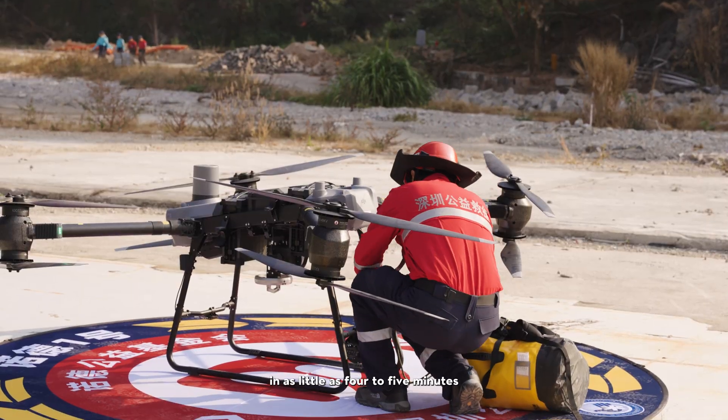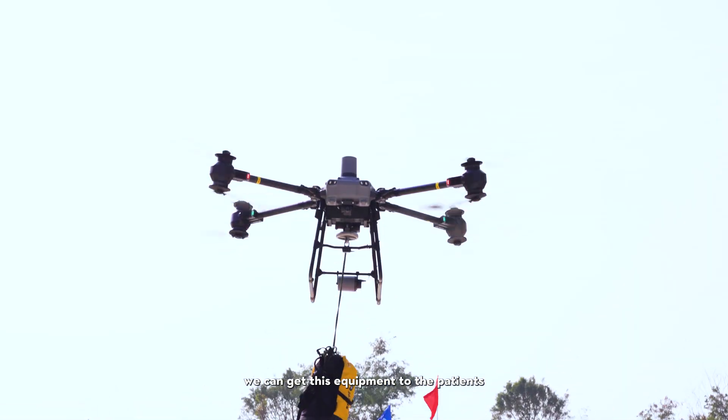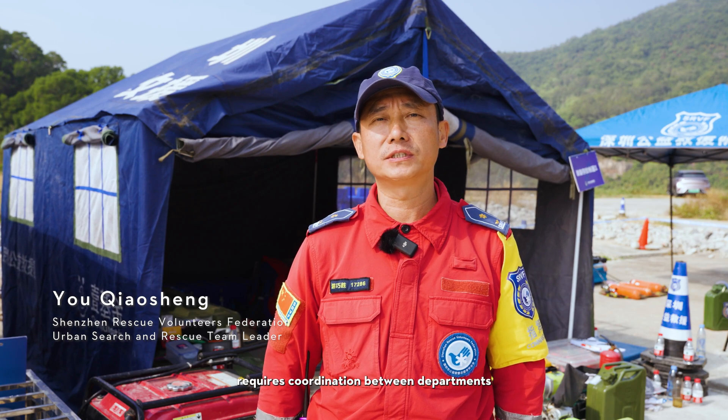Now, with DJI FlyCart 30, in as little as four to five minutes — usually even less — we can get this equipment to the patients. Each rescue operation requires coordination between departments.